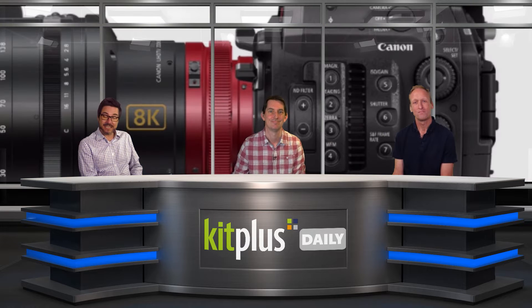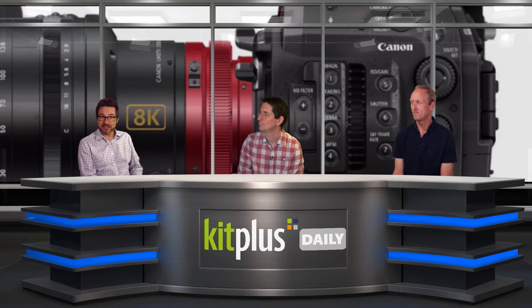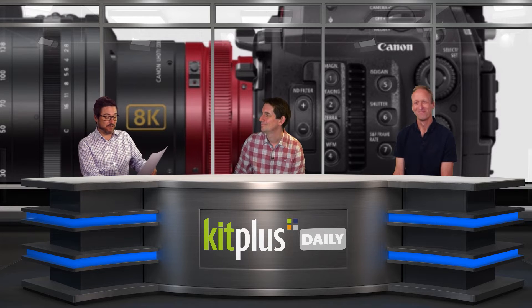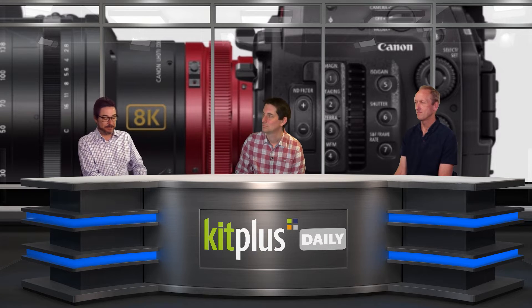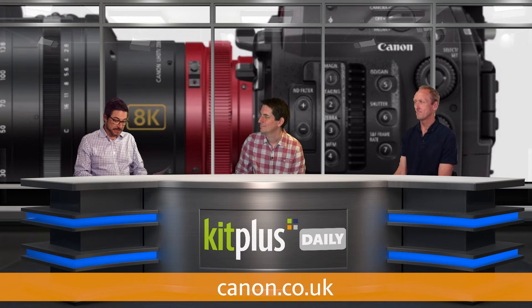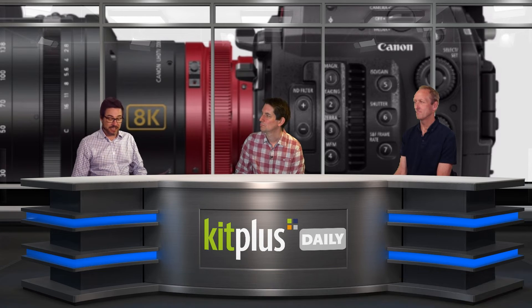Big news this week is the new Canon C300 Mark III, which has been announced and is now available. It features a brand new 4K sensor with DGO — that's dual gain output, not to be confused with dual ISO. It allows 16 stops of dynamic range, ideally shot at Log 2 with 800 ISO. It will also shoot 4K at 120 frames per second in Raw Light and XF AVC, all while offering dual pixel autofocus. It's available online now at £8,479.